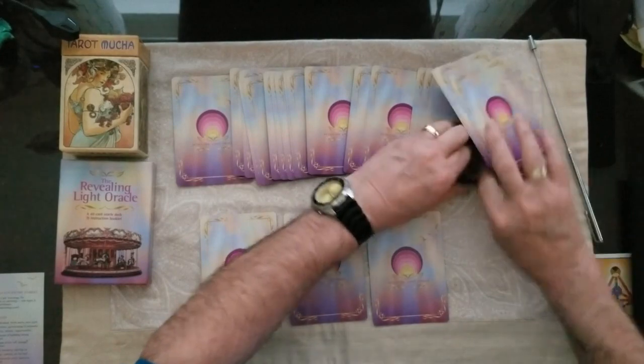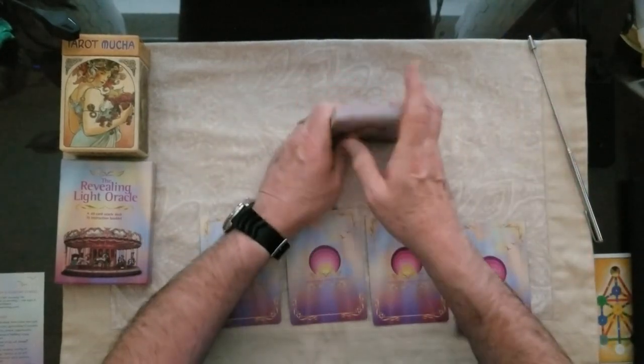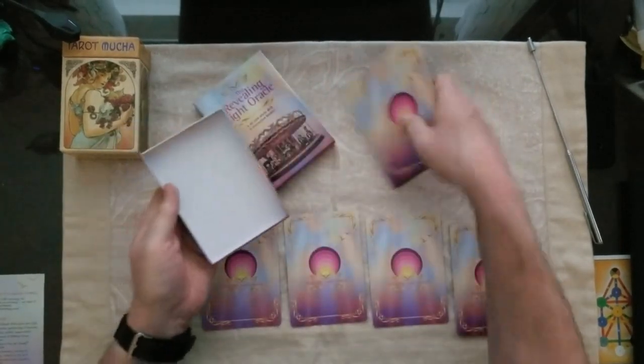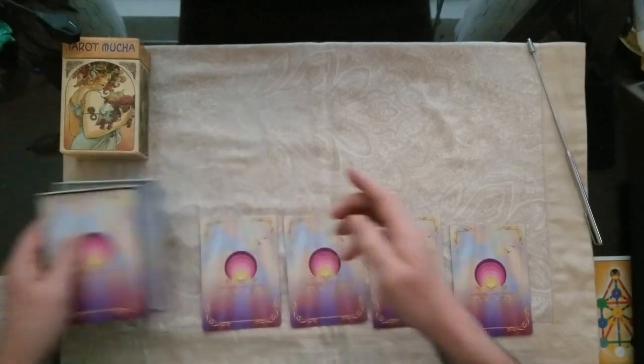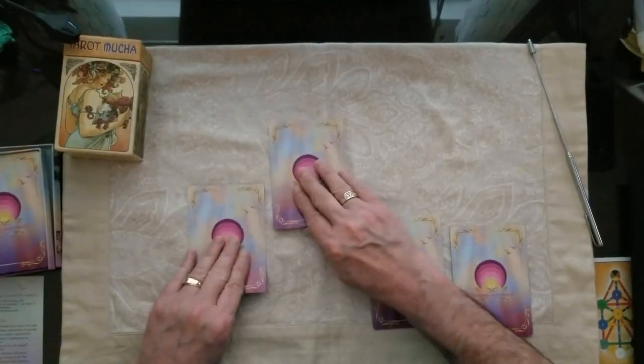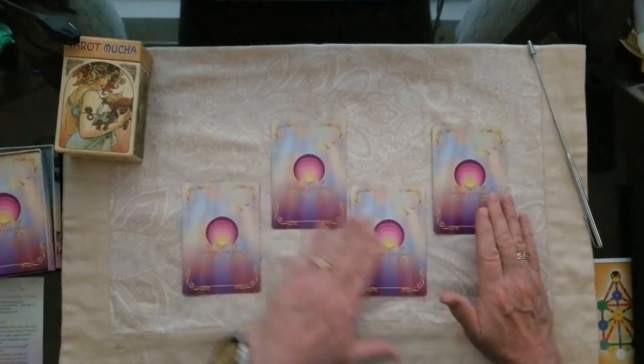We'll go deep for number four. So that's going to be one, two, three, and four — those are your four cards to choose from.